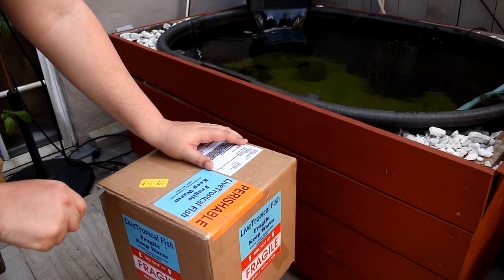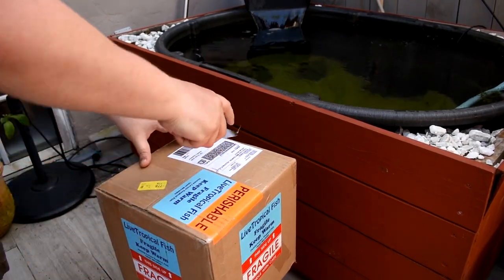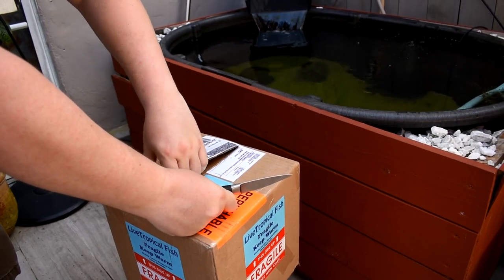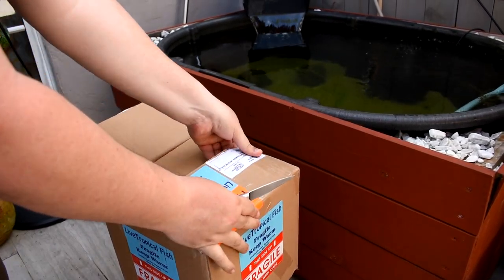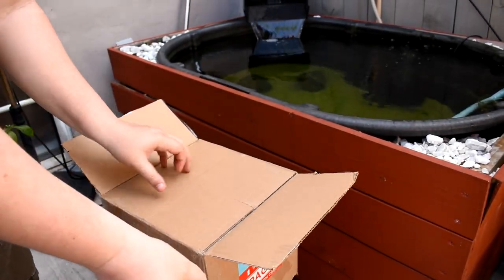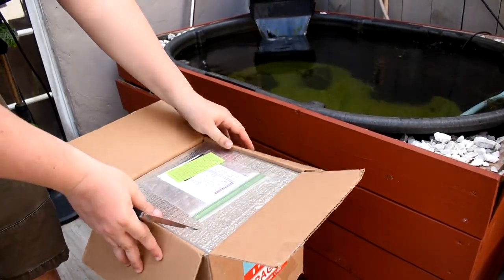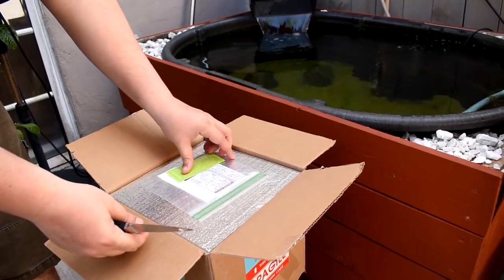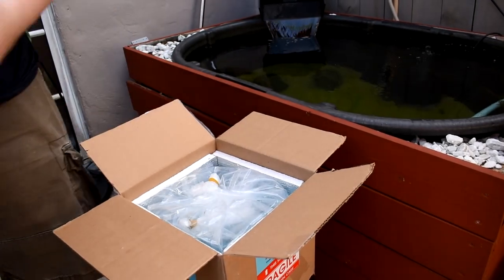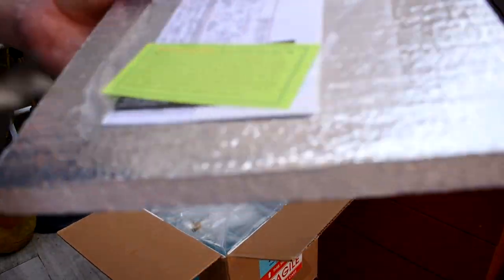These fish came in overnight from Cichlid Lovers in Tucson, Arizona. I've ordered fish from Alan maybe three or four times before and I've never had any problems. My Ruby Red group is from him and I've gotten many other groups. What we plan on doing with these fish is growing them out here in the outdoor tub. We have three nice groups that can potentially be breeders for us and we'll find out in the next few months.